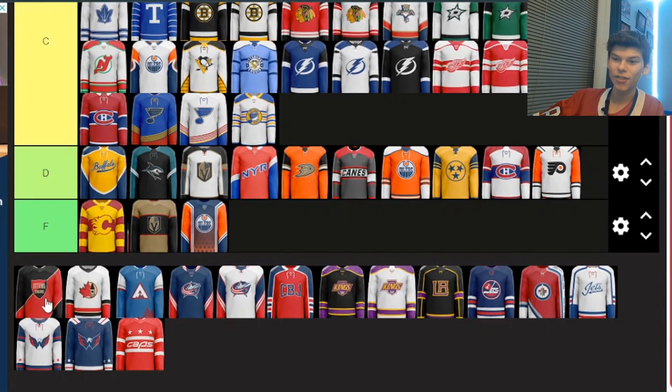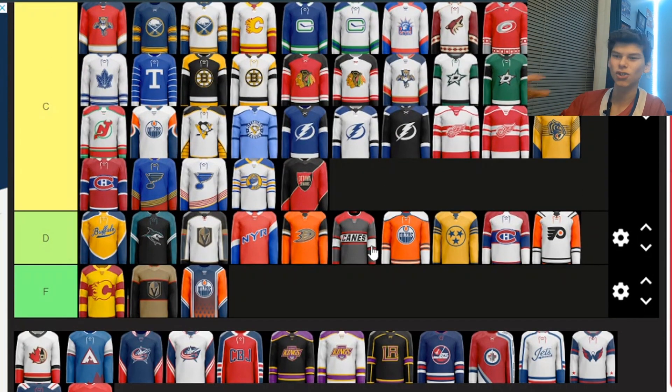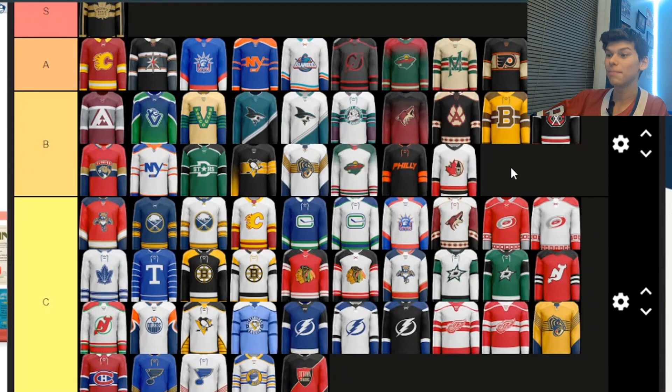Next we've got some Ottawa Senators ones. This first one uses a shield logo that some Ottawa team has used before. I'm putting it in C — it's just okay, and the stripe isn't even centered. But this second one I actually really, really like. It kind of looks familiar but I don't think they've done anything quite like this before. It has the Maple Leaf for Canada and the Parliament building as well. I'm putting it in B. If they put a stripe in the middle instead of on the bottom, it would probably go in A, but B for now.